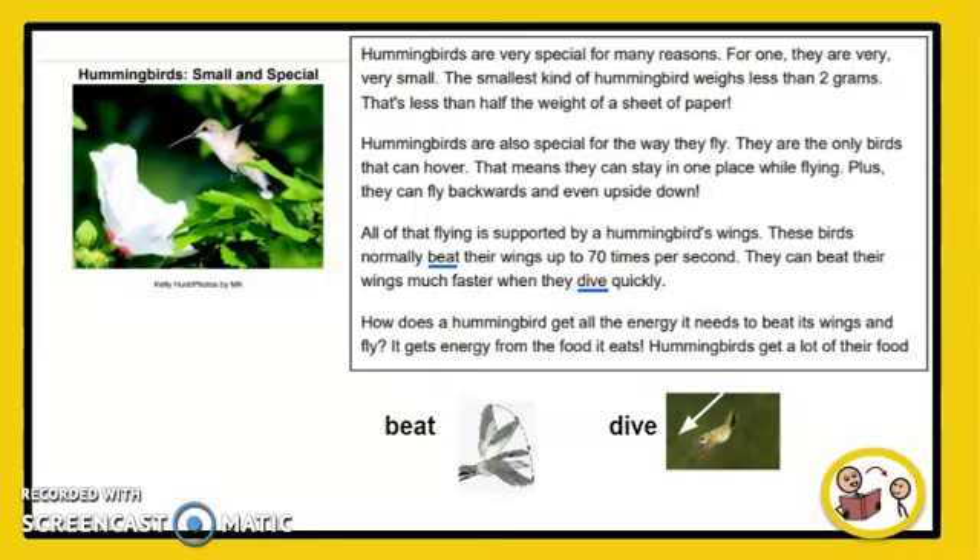Hummingbirds are also special for the way they fly. They are the only birds that can hover — that means they can stay in one place while flying. Plus, they can fly backwards and even upside down. All of that flying is supported by a hummingbird's wings. These birds normally beat their wings up to 70 times per second. They can beat their wings much faster when they dive quickly.